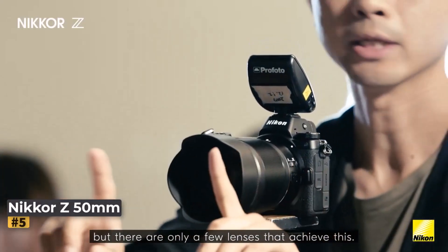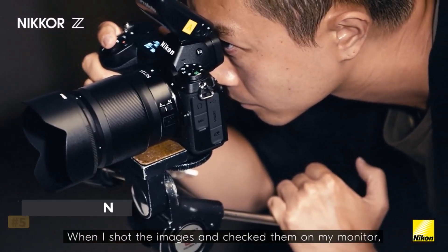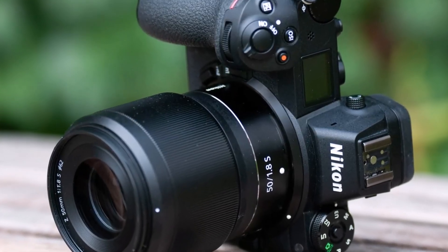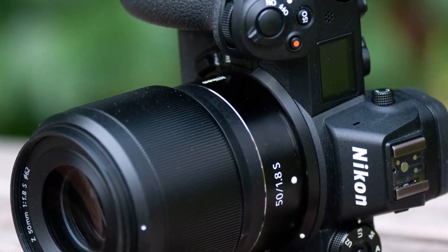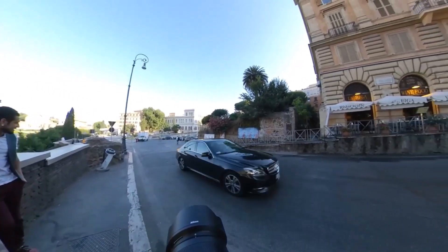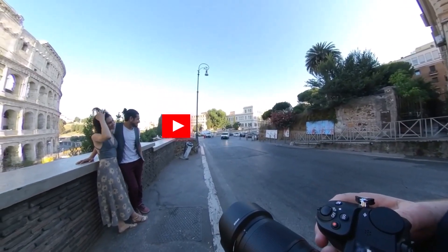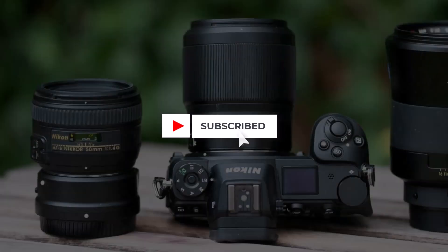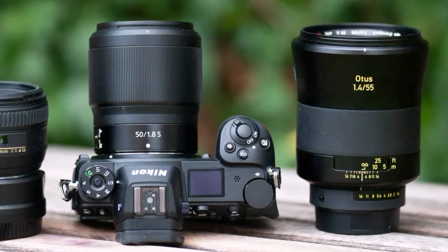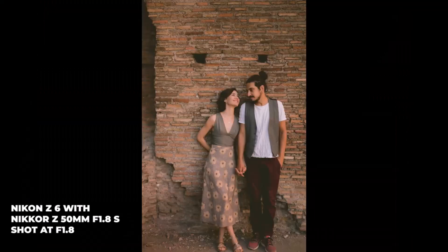Number 5: Nikkor Z 50mm F1.8 S. Though on the pricier side for Nikon Z lenses, the Nikkor Z 50mm F1.8 S remains relatively affordable. This high-quality fast prime lens delivers excellent sharpness even at F1.8, making it ideal for low-light photography. While some might wish for an F1.4 version, especially given the slightly higher price, the optical performance of the lens is impressive and speaks for itself.